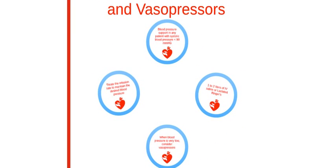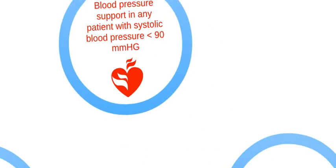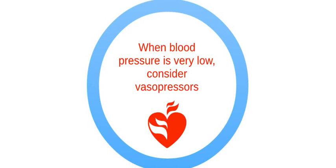Here are the steps for blood pressure support and vasopressors. Provide blood pressure support in any patient with systolic blood pressure less than 90 mmHg. Unless contraindicated, provide 1 to 2 liters of IV saline or lactated Ringer's for the first intervention. When blood pressure is very low, consider vasopressors.